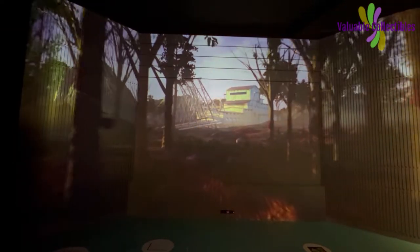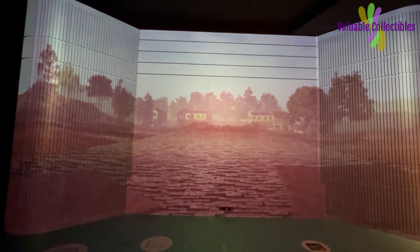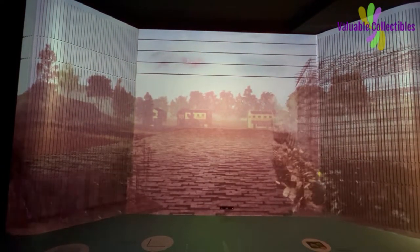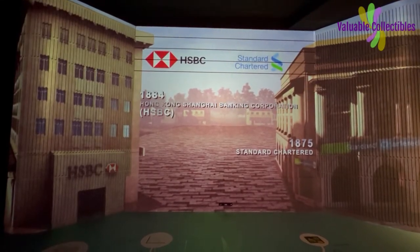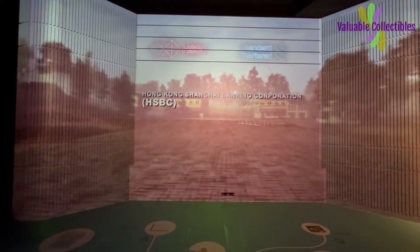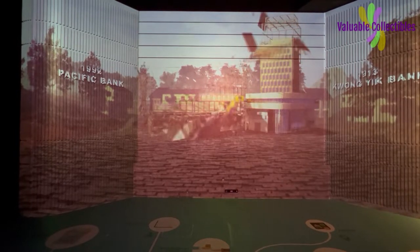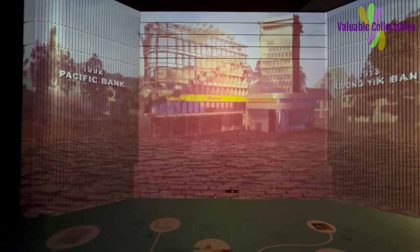The rapid development of the rubber and tin industry brought about the entry of foreign banks. The first few foreign banks to commence business in Malaysia were Standard Chartered Bank and Hong Kong Shanghai Banking Corporation. The earliest domestic banks to commence business in Malaysia were Foreign Bank and Pacific Bank.